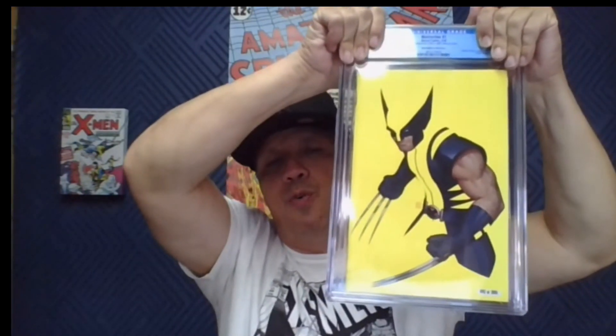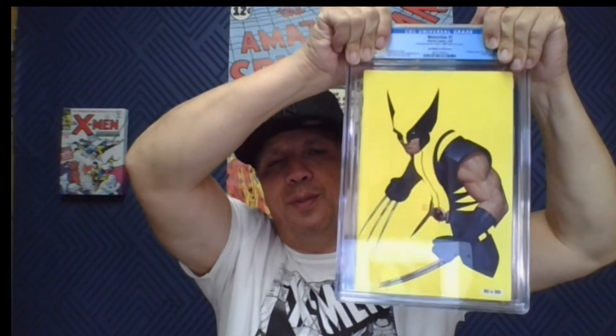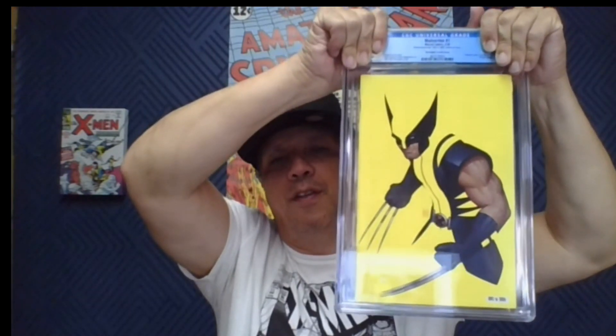Wolverine number one — the banana variant, C2E2 exclusive by John Tyler Christopher. I picked up about 10 of these, gave a couple to New York Warriors at cost, sold some cheap before the book really spiked, ran some raffles right out of C2E2. This is the first one I've graded for myself, and we got a 9.8 — very nice. It's a thick book so I was worried about the stock and spine, but I'll take it. This one stays in the collection.